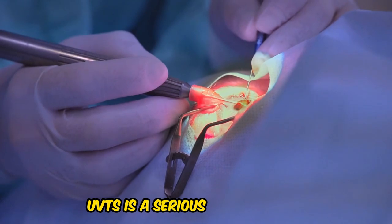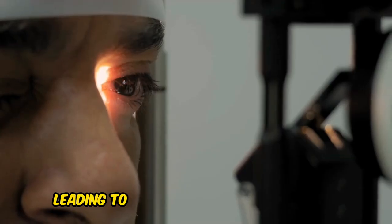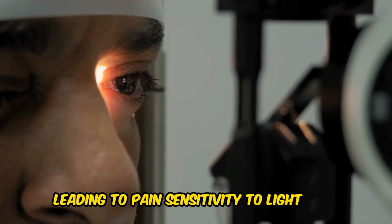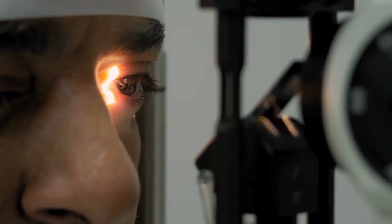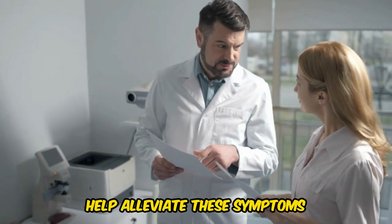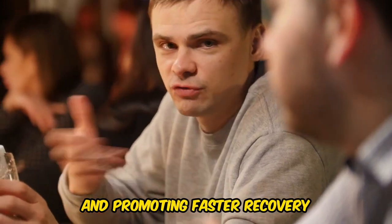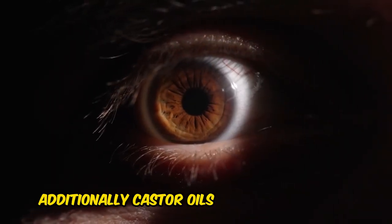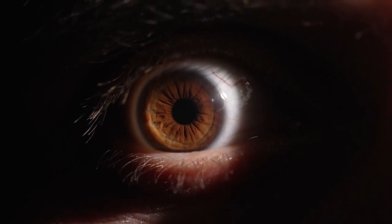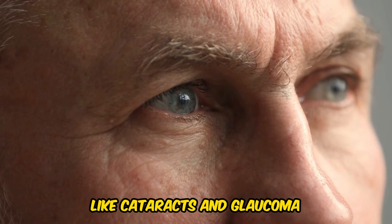This includes conditions like uveitis, a serious eye condition characterized by inflammation in the uvea, leading to pain, sensitivity to light, and vision loss. Castor oil's anti-inflammatory effects help alleviate these symptoms, reducing the risk of complications and promoting faster recovery. Additionally, these properties may also help reduce the risk of chronic eye conditions like cataracts and glaucoma.